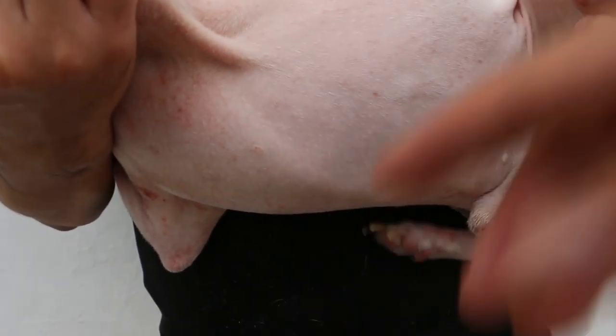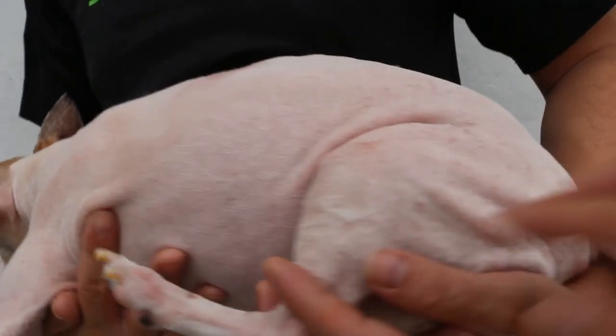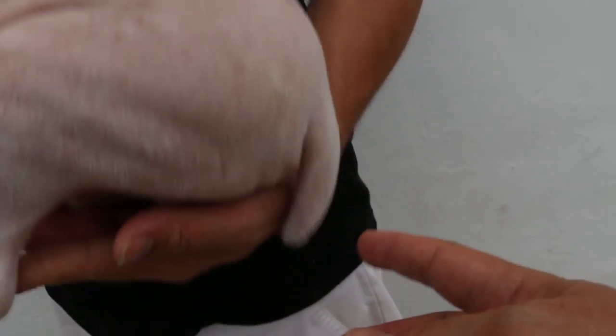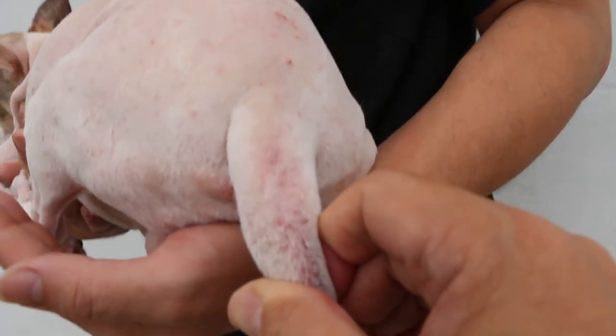So the belly all the way to the neck was already reddish. This is the left side, and the tail also has biting. You can see down there — that was the anal sac problem. The anal sac was inflamed and impacted.